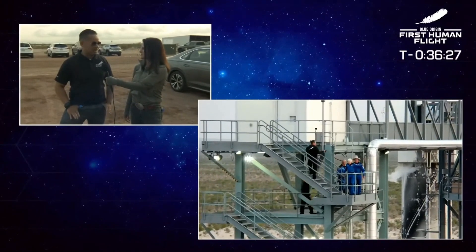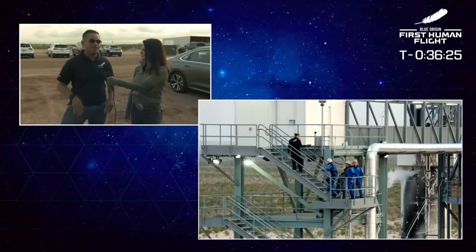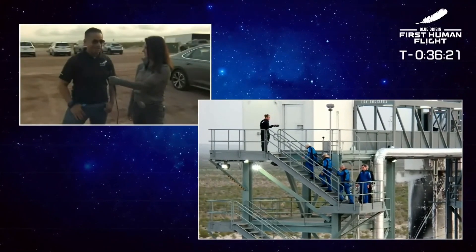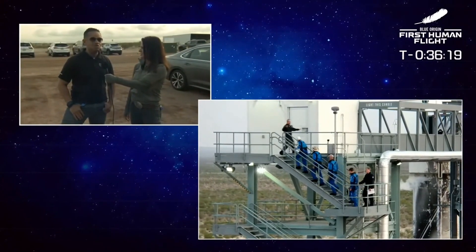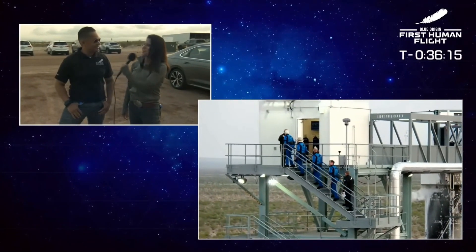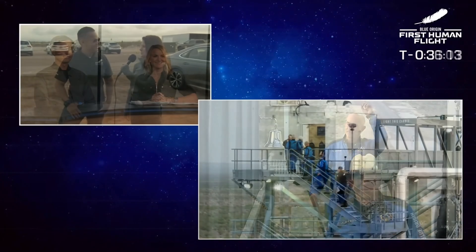Her enthusiasm showed when she was the first person to climb those stairs — at 82 years old, that's impressive. There are a lot of people much younger who won't fit the qualifications because they're too heavy, the wrong size, or can't handle those stairs. Also on this flight was the youngest person to fly in space: Oliver from the Netherlands.